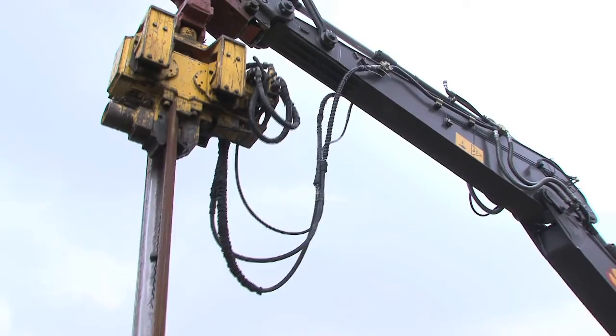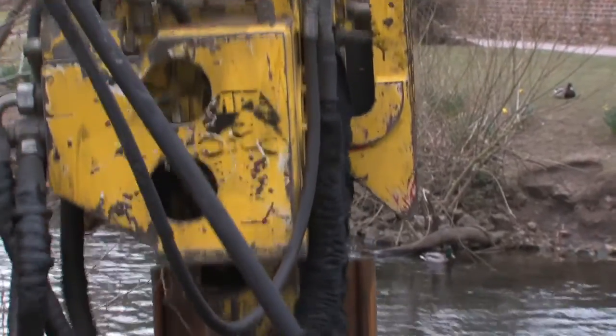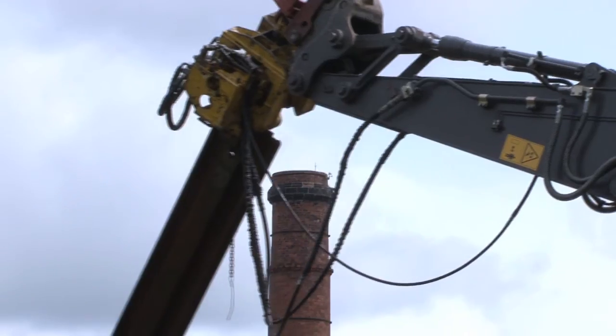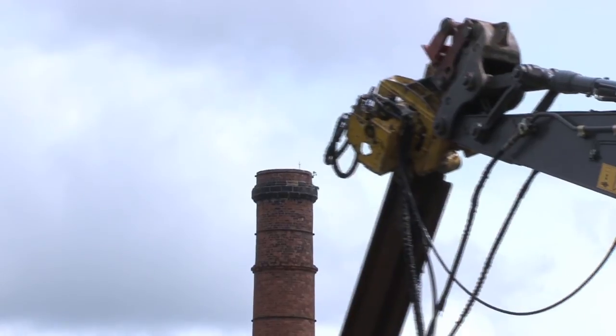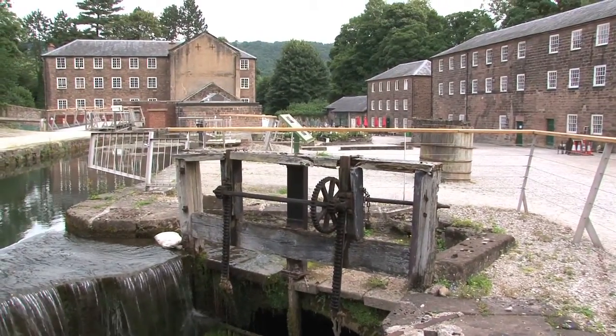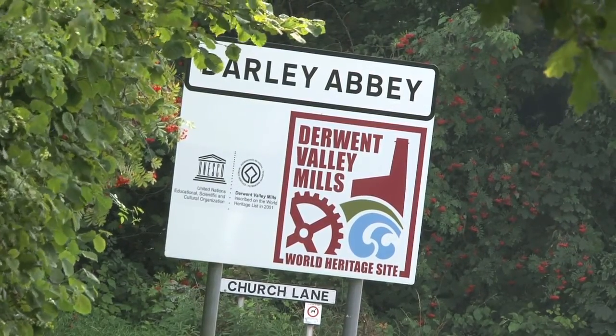Building the fish pass brought together many different skills and construction processes, and the wildlife found it all very fascinating. The entire construction has been influenced by the historical significance of the mills and weirs of the Derwent Valley — this is the birthplace of the factory system.